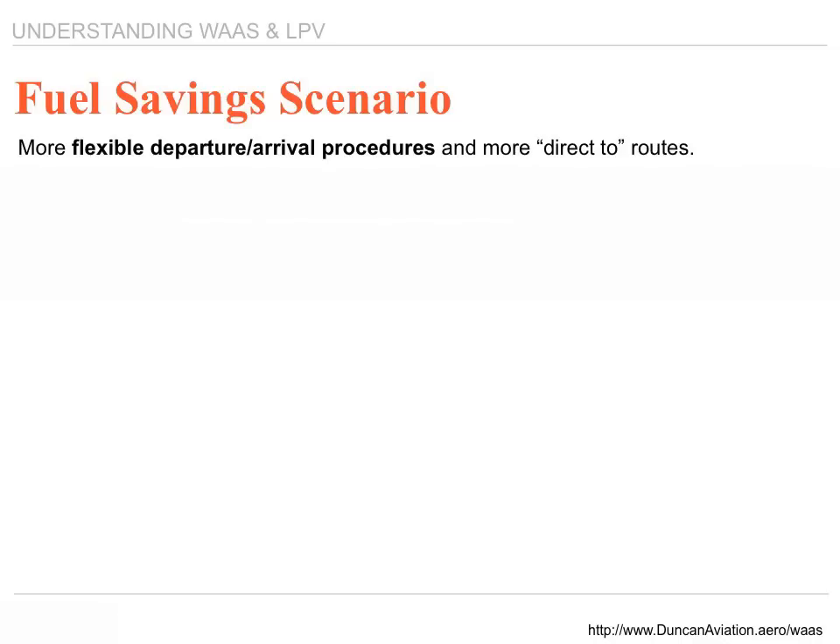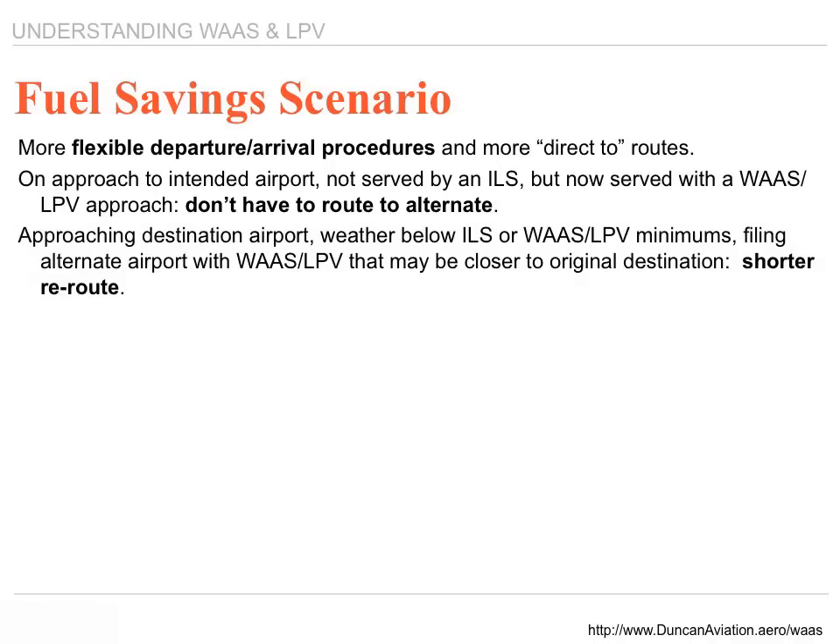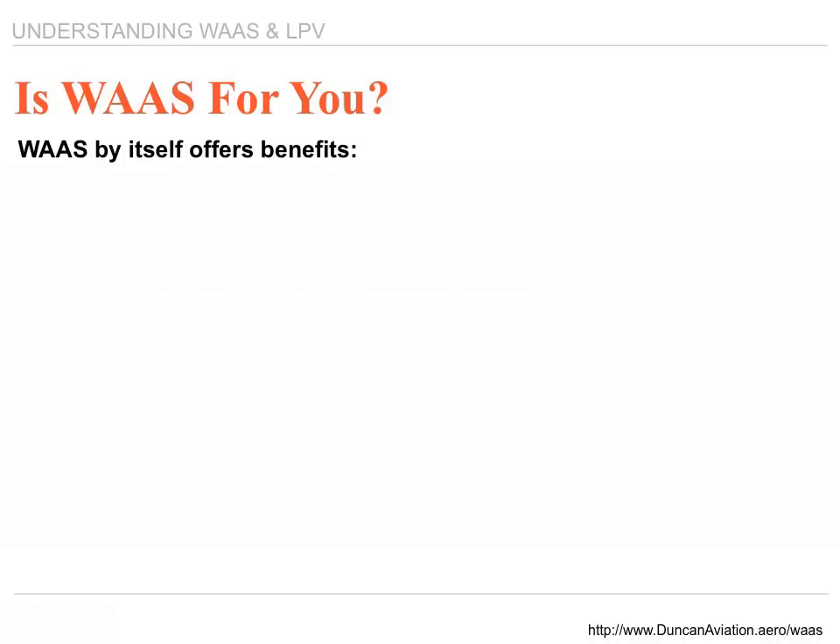Fuel saving scenario: it's more flexible for departure and arrival procedures and offers more direct-to routes. An approach to intended airports not served by an ILS but now served with a WAAS LPV approach means you don't have to route to an alternate. There are currently over 1,975 approaches you can take advantage of. WAAS by itself offers a lot of benefits. Even if your aircraft is not capable of handling the LPV signal, WAAS still provides sole-source navigation with no DME or VOR needed and eliminates those large GPS coverage holes across the United States.